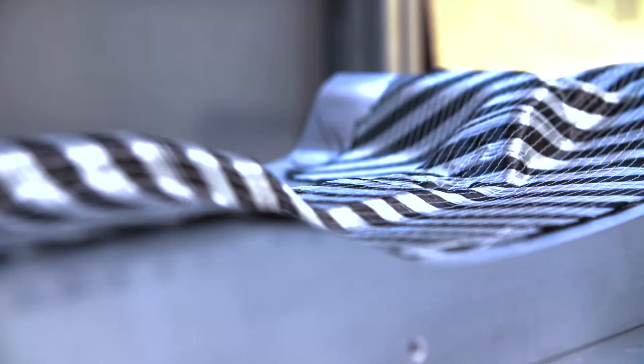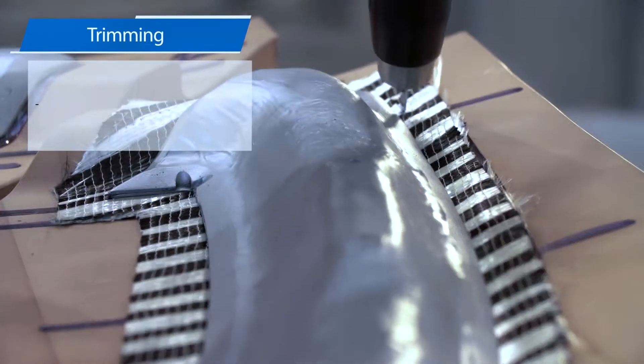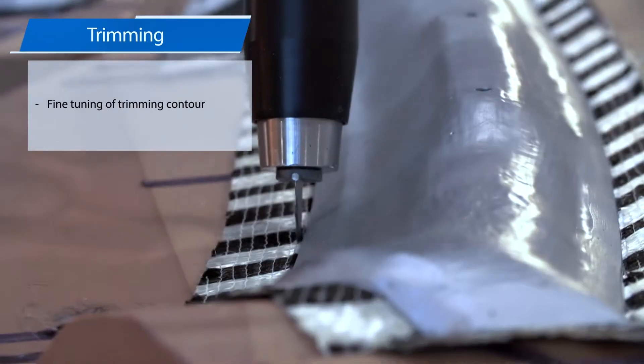A downstream trimming process with a robotic ultrasonic knife makes fine-tuning of the trimming contour possible.